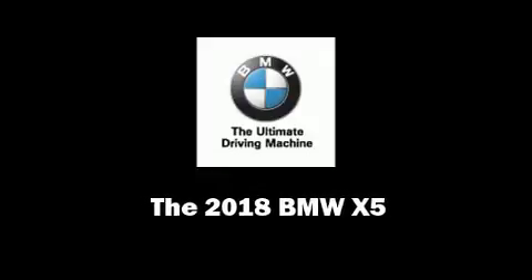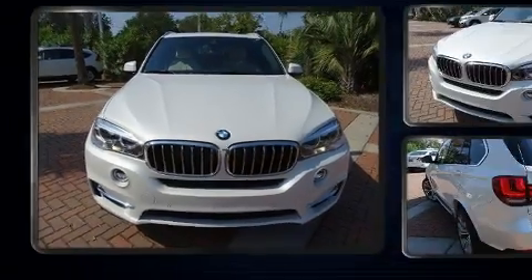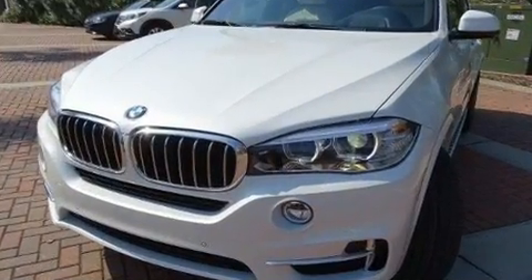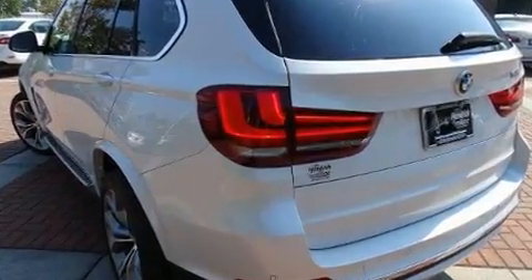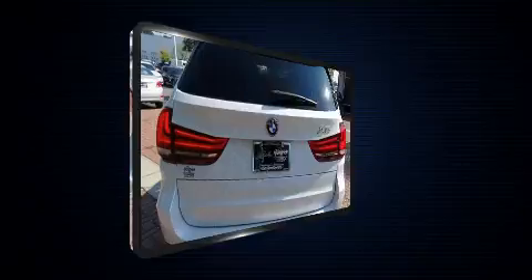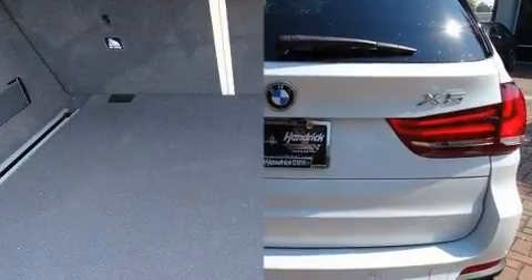Outstanding design defines the 2018 BMW X5. Under the hood, you'll find a six-cylinder engine with more than 300 horsepower. For added security, dynamic stability control supplements the drivetrain. The engine breathes better thanks to a turbocharger, improving both performance and economy.